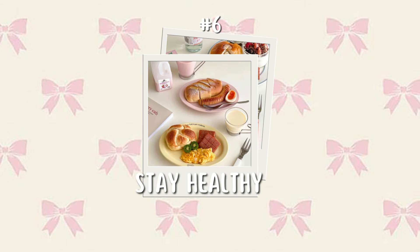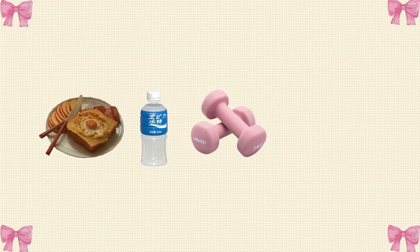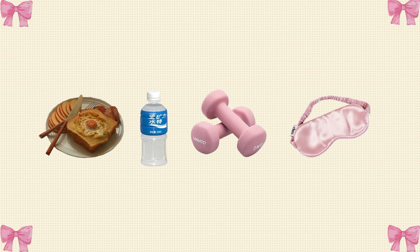Tip number six: stay healthy. Staying healthy is not only good for your well-being, but also for achieving good grades. Eat a balanced diet, stay hydrated, exercise, and get enough sleep — these things can help you feel more energized and focused. Incorporate fun and healthy snacks in your meal.